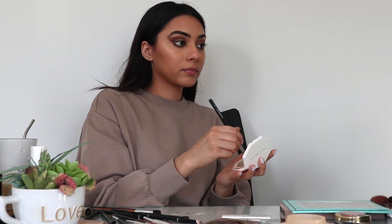Then I use the Hourglass Highlighter Stick just as a base for my actual highlighter. I blend that out and go over it with my Fenty Beauty Highlighter. I put that on my cheekbones, on the bridge of my nose, on my eyebrows, above my eyebrows, and on my chin a little bit — and that gives me a nice glow.